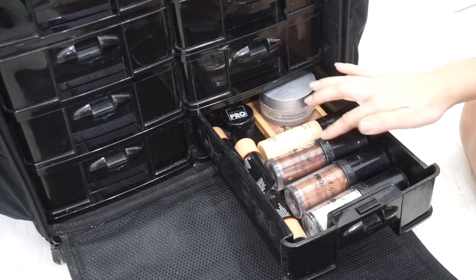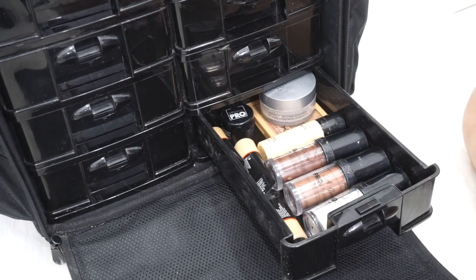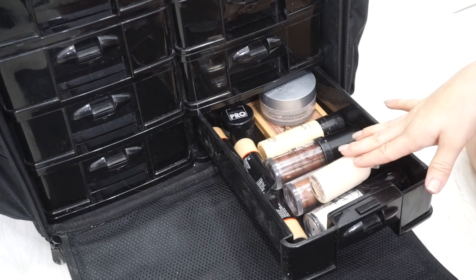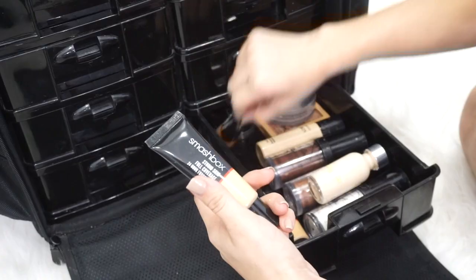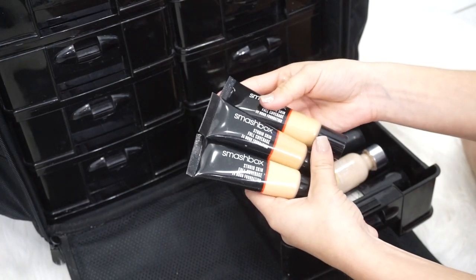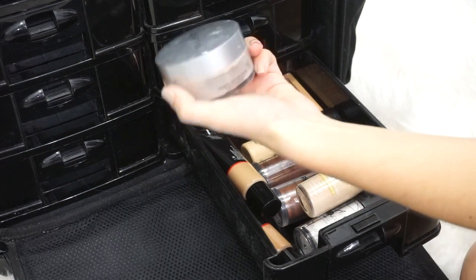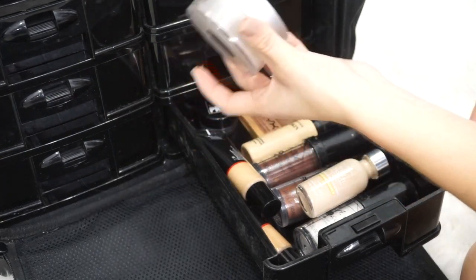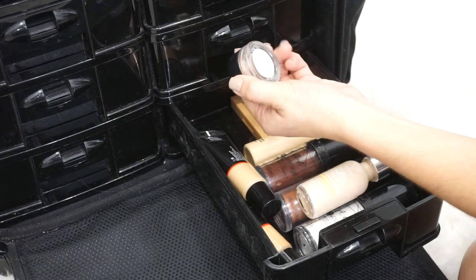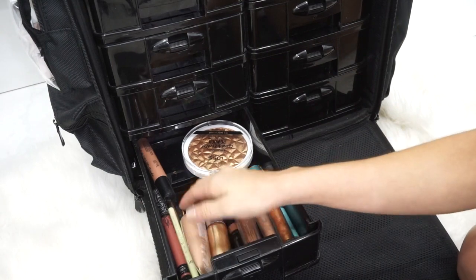Moving on, here is an extra foundation drawer. I have the LA Girl Pro foundations with my darkest colors and my lightest, which is like a white. I have an L'Oreal True Match foundation for very fair-skinned clients, the Smashbox 24-hour Studio Skin full coverage foundations in a few different shades, a Color FX translucent powder, an NYX concealer with a few different shades, and a brow pomade from BH Cosmetics.